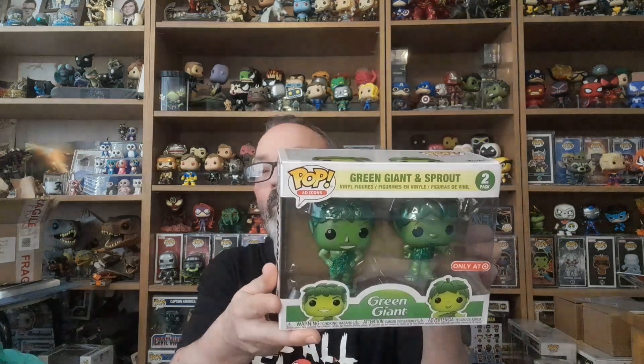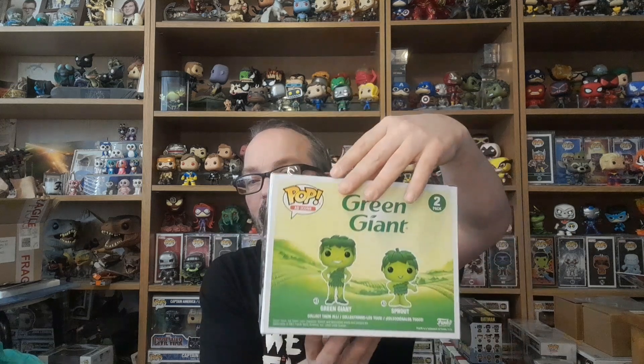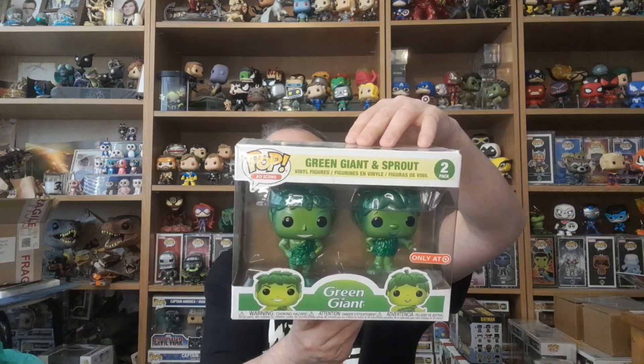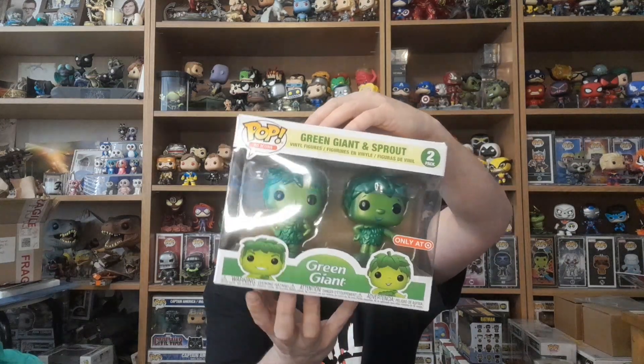That's a cool pop, full stop. I do like it and I won the bid on it, so there we go. Let me know in the comments what you think — I think it's a really cool little double pack. Subscribe, hit the notification bell, and we'll see you soon. Bye!